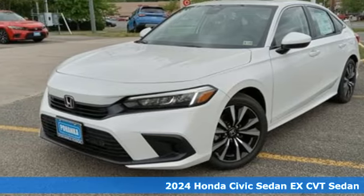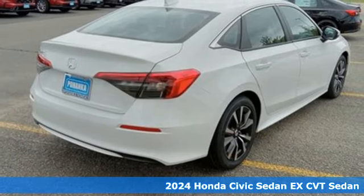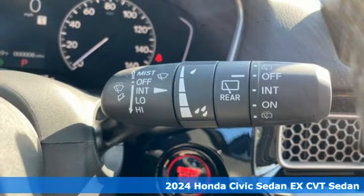Here's a new 2024 Honda Civic Sedan. Get more mileage out of every drive with this Civic. It comes nicely equipped with features you'll love.